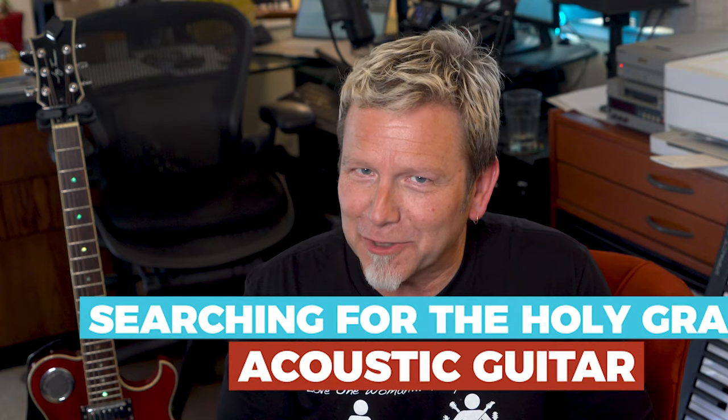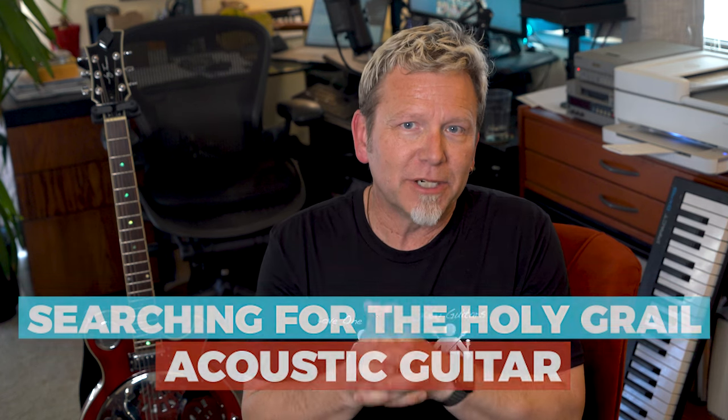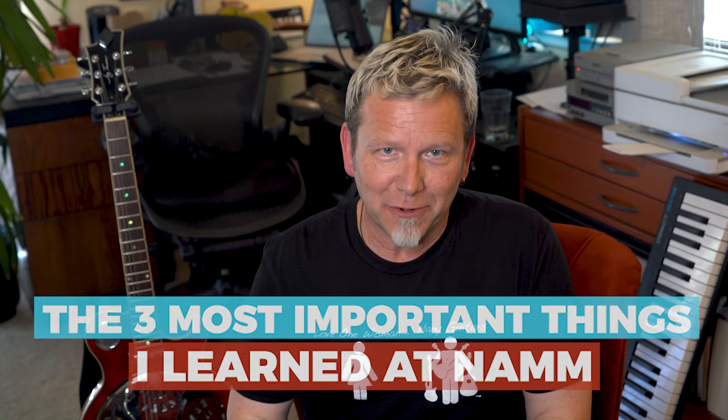But there are lots of other companies that did pay the price and make the effort, so stick around to find out who they were and how they stacked up in my search for a holy grail acoustic guitar. And finally, before I go, I'm going to share the three most important things I learned at this year's show.